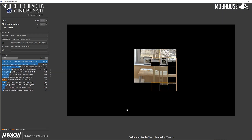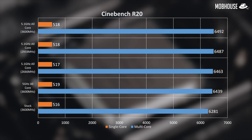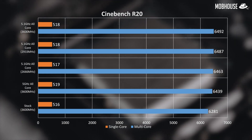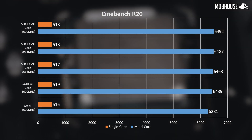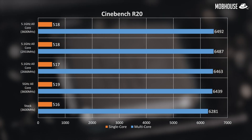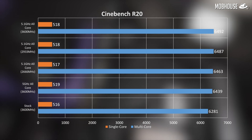We're going to be doing some Cinebench, Shadow of Tomb Raider, CS:GO, and Premiere Pro benchmarks. First up, synthetic benchmarks starting with Cinebench. As expected, higher clock speeds resulted in higher scores, especially in the multi-threaded test. Single core scores didn't fluctuate a lot, probably because of Turbo Boost. When we turned down memory speeds, it didn't make much of a difference.